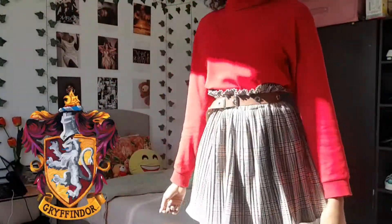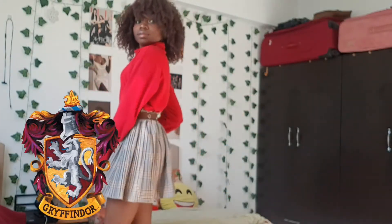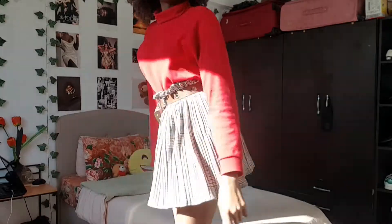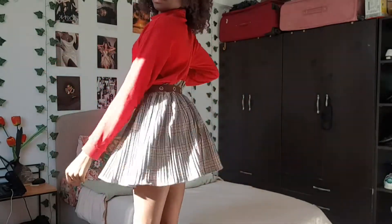The first outfit is a casual outfit I would wear as a Gryffindor house member. I paired this red turtleneck top with this very flare fun skirt and these black boots. I really like the skirt — it's a very fun skirt to wear.